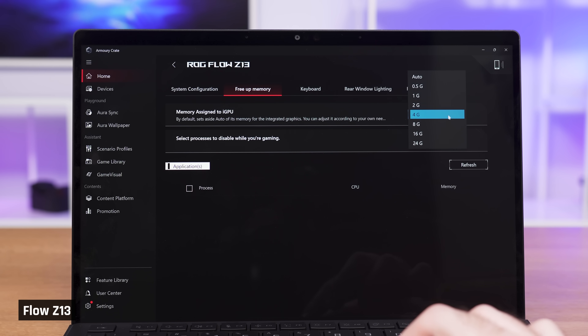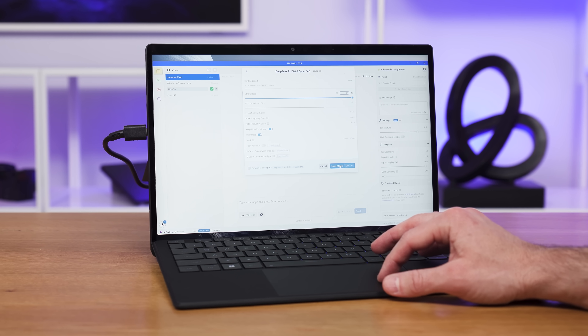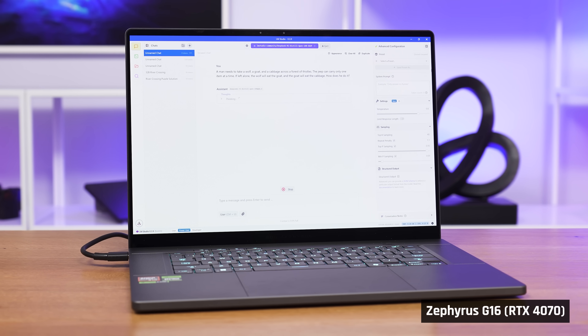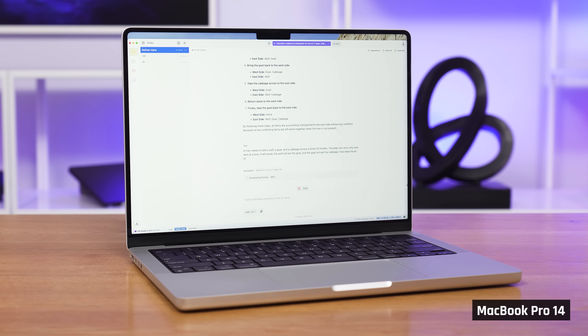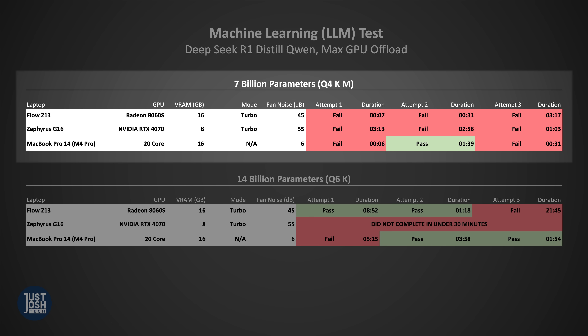One of the areas I was most excited to test was data science and AI. These workloads want a powerful GPU and lots of graphics memory — the GPU in this processor can access up to 75% of system memory, and you can get up to 128GB in the Flow. I loaded DeepSeek and compared it against a MacBook Pro 14 and a Zephyrus G16 with an RTX 4070, asking the model to solve the standard wolf-goat-cabbage problem. All three completed the 7 billion parameter model in around 3 minutes or less, but out of three attempts, only the MacBook Pro solved the problem — and it did so only once.